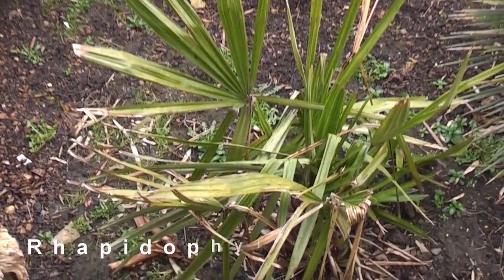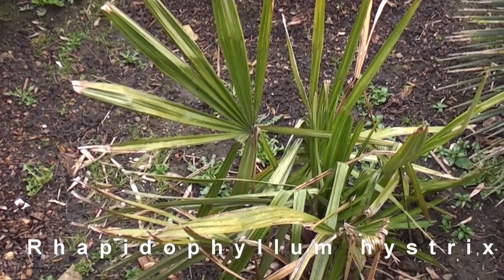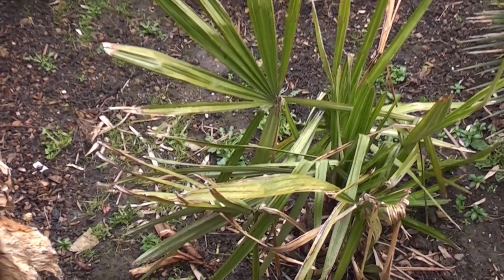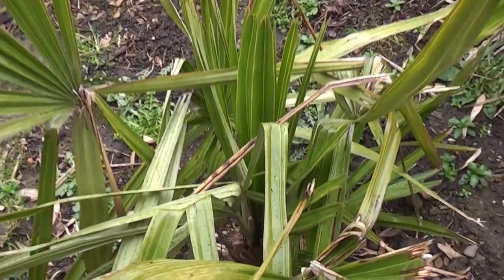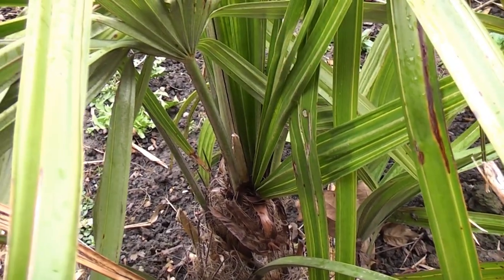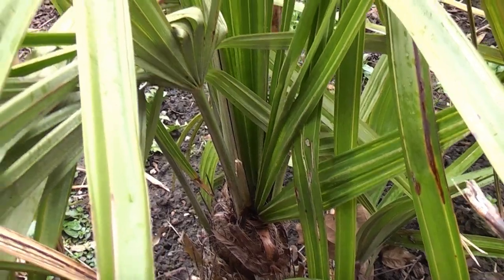We've got this Rhapidophyllum hystrix which looks a bit battered. It's not as green as it could be because ideally that should be in more shade. So this is a contender for being moved this year to a shadier, wetter place. And it's growing okay — it's very slow growing. We've got a couple of leaves coming, but probably those two leaves were the only leaves that actually came out this year.